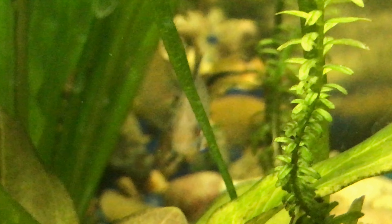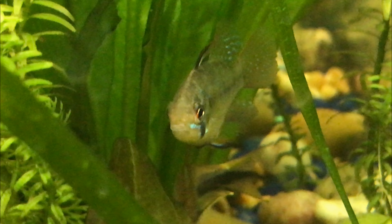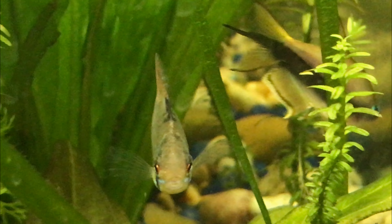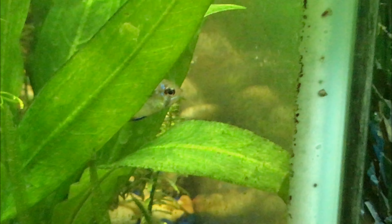I wish the other one would show up. He has lots of spots to hang out, lots of plants to take cover in. The other one's hiding, can't find it. Alright, that's my time. Have a good one. Hope you like this dude or lady.